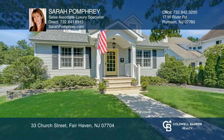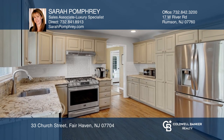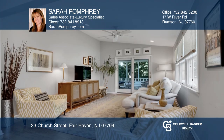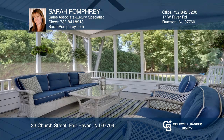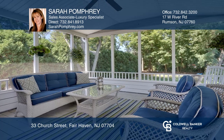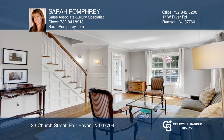This light, bright and updated home features a kitchen with stainless steel appliances and granite countertops opening to a vaulted great room with sliders leading to a large screened-in porch overlooking a private backyard. It boasts a formal living room, master suite, and finished basement with full bath.